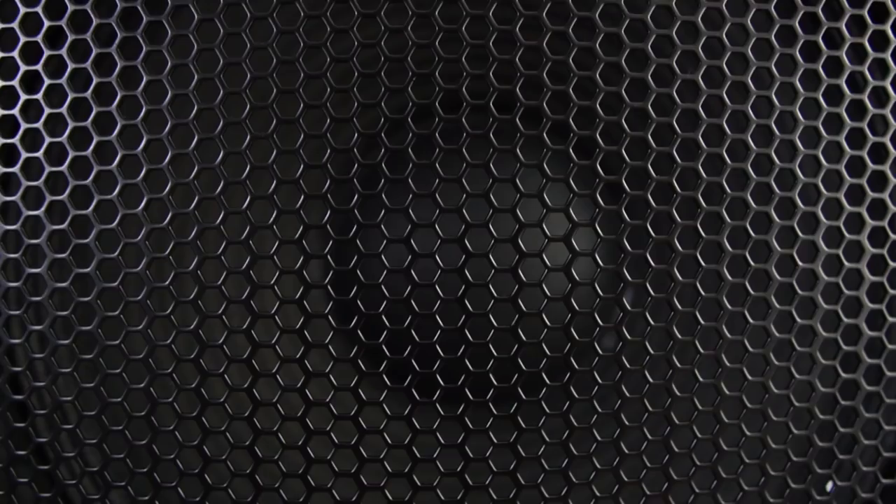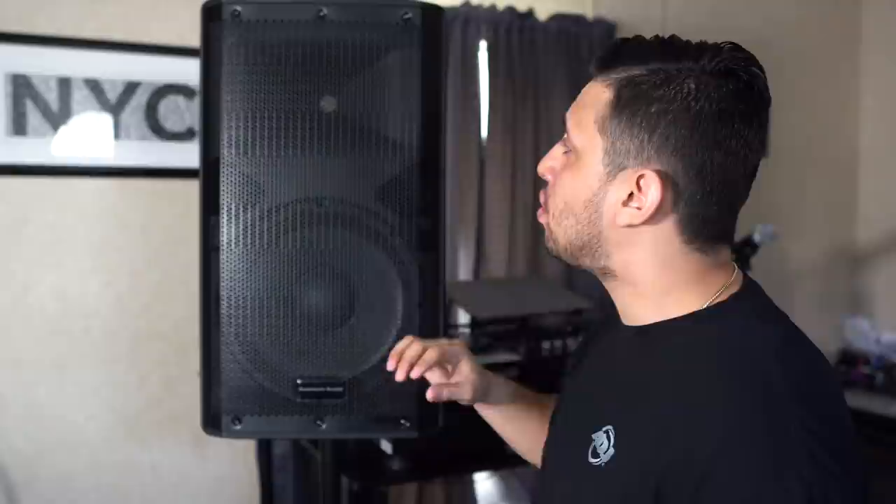As you can see, it has a very minimalist, sleek black design with a honeycomb grill. It's got a 12-inch woofer, a one-and-a-half-inch voice coil, and a one-inch tweeter on top. It is a budget speaker, so the build is all plastic all around.